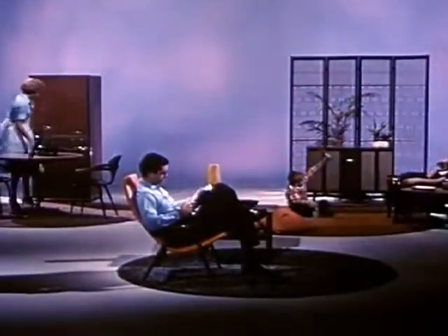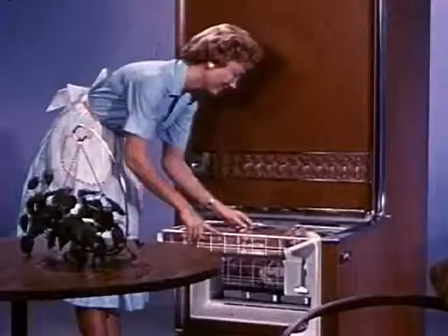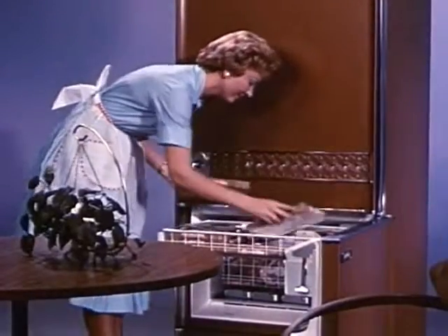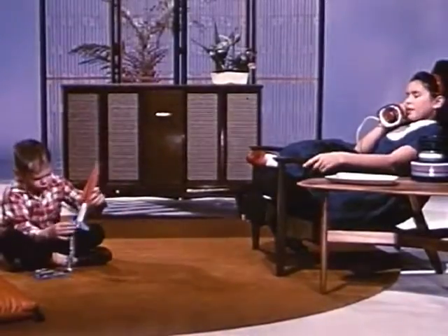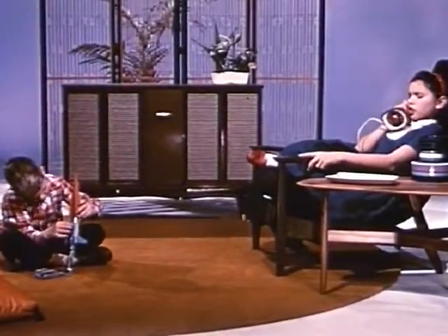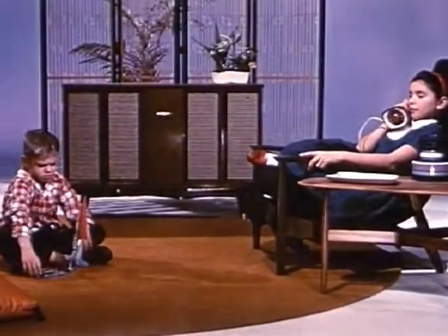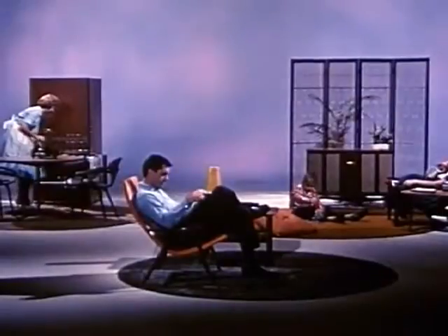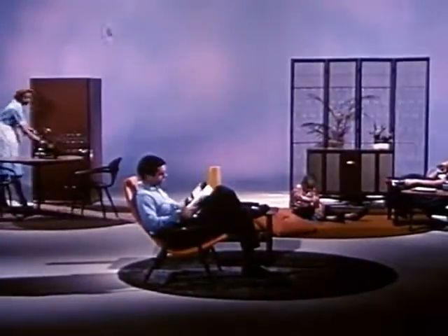Introducing the American way of life on the threshold of the golden sixties: color, style, comfort, utility, and convenience. Recreation, fun. These are the ultimate desires of today, tomorrow, and the years ahead of us. Much sought-after features in our everyday surroundings that are relaxing, refreshing, and stimulating.